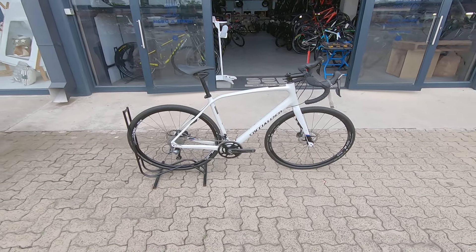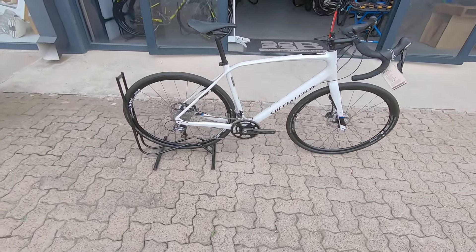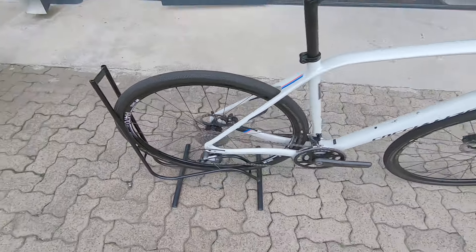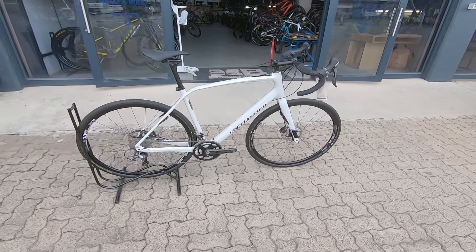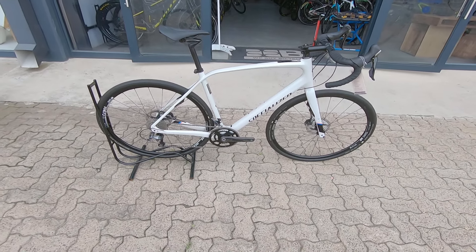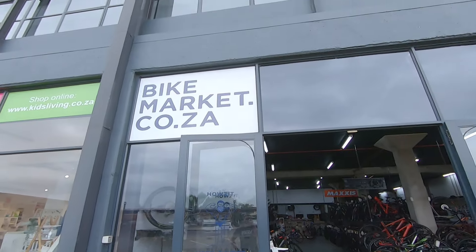DT Swiss 470s on the wheels and hubs — those are sealed bearing hubs, and those are the Axis hubs. Can't go wrong on a rig like this. Perfectly suited to some gravel riding, some longer days in the saddle, bike packing, adventure. Basically, if you're in the market, come and check this thing out.